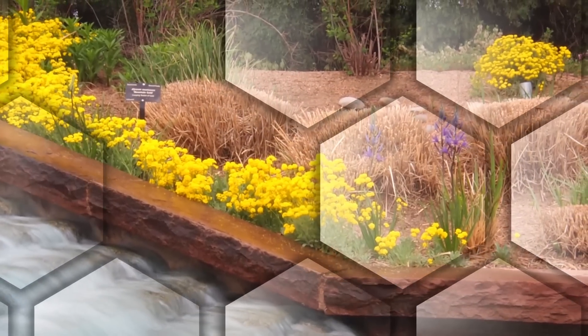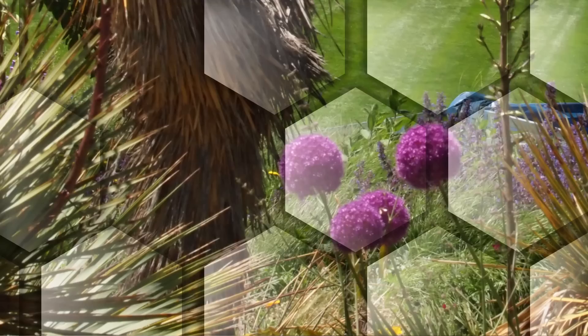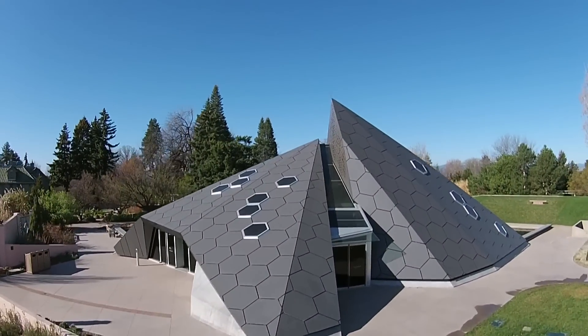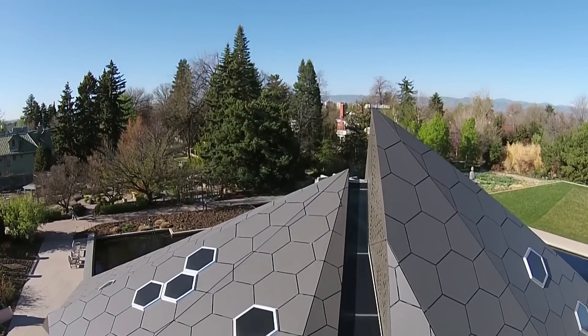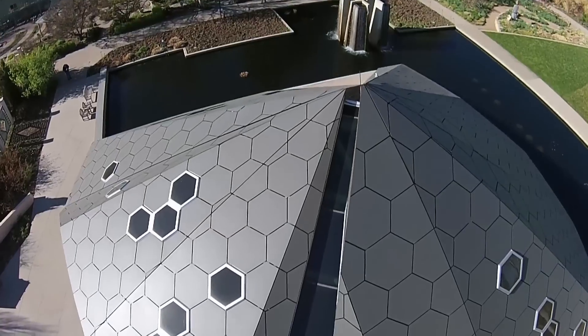Denver Botanic Gardens invites people to explore beautiful and meticulous design influenced by the world that surrounds it. The 5,258 square foot science pyramid has 16 sides consisting of hexagonal panels in a honeycomb pattern with painted steel and angular windows.